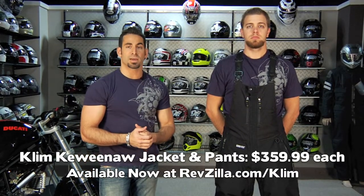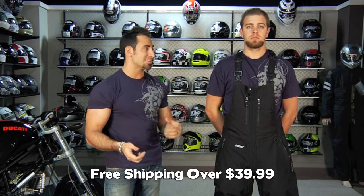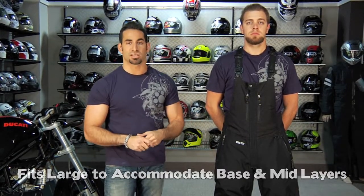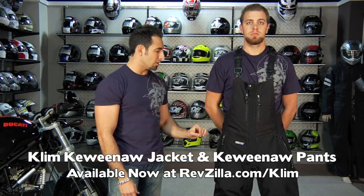This is the Keweenaw — the top of Climb's Thermal Series — $359 for the jacket and $359 for the pants. If you have questions, reach us at cs.revzilla.com or 877-792-9455. Orders over $39 ship free. Anthony's wearing a large in both pieces — he's 6'1", 190 lbs — and this stuff is meant to fit big; he's typically an XL or 2X in most other brands. If you get the wrong size, send it back and we'll send the first size exchange free. With anything over $100 at revzilla.com, earn $5 back for every $100 in TeamZilla Cash toward your next purchase. This is the Climb Keweenaw bib overall pants and jacket, available at revzilla.com/climb.